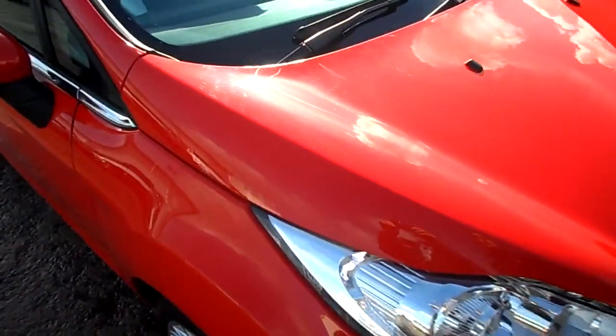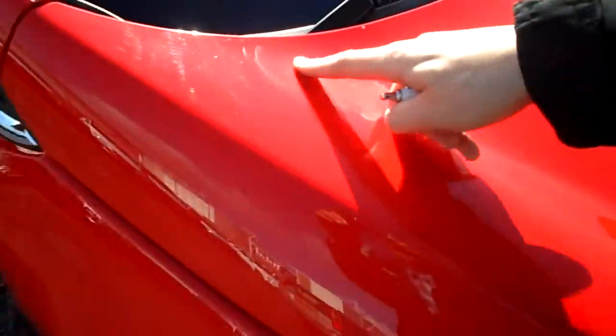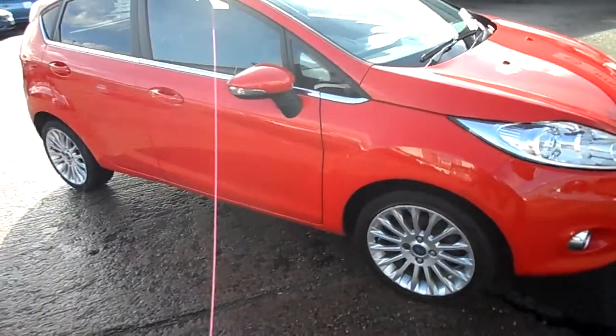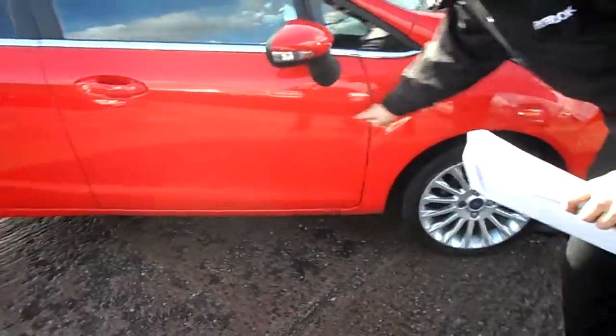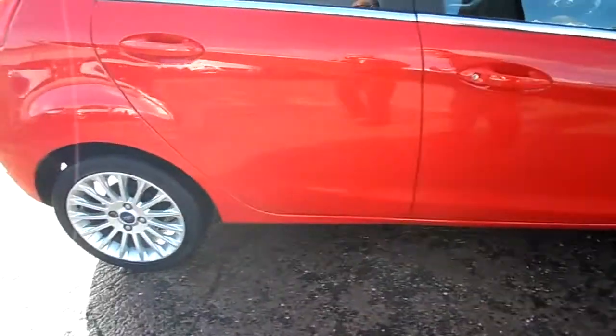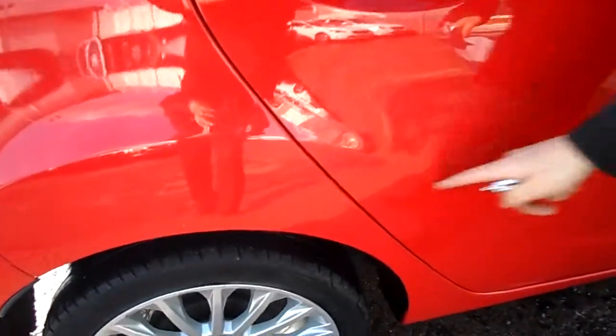A couple of small chips on the bonnet, and one particular there. A bit of a scuff there. We've got some small scratches all the way down the door — individual scratches. Small blemish here in the paintwork.